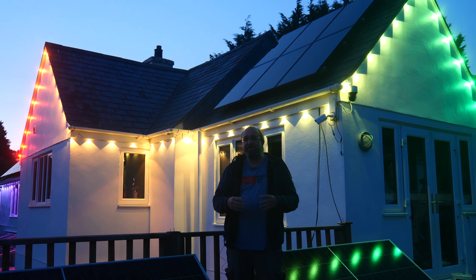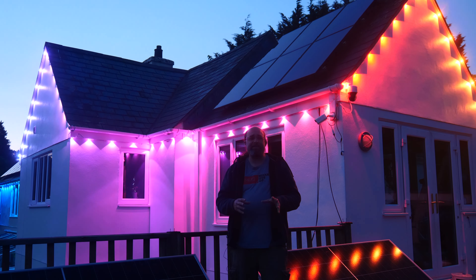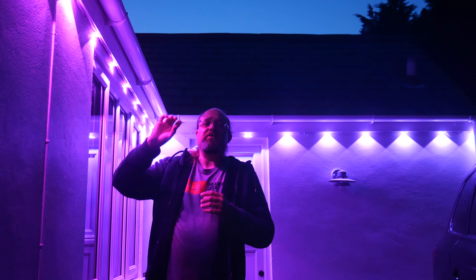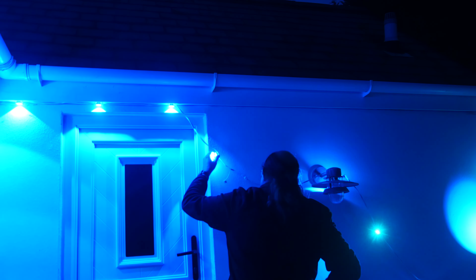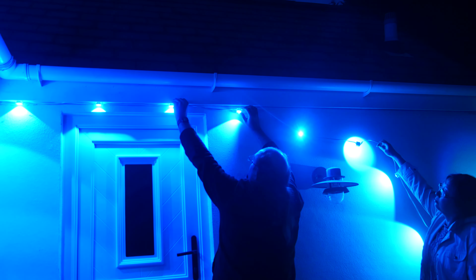Disconnecting and reconnecting the strings is really simple — just unscrew the waterproof cap and then insert the plug. No concerns about polarity because you can only connect them one way. Your difficulty of installation will vary according to your house layout. I needed two full kits to do just the complete roof line of our house. It's built into a hillside so the front is mostly easy enough to reach by hand.